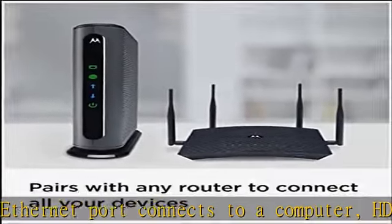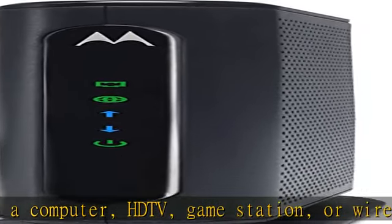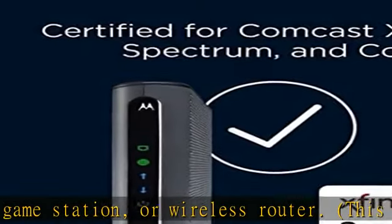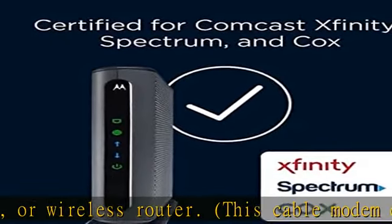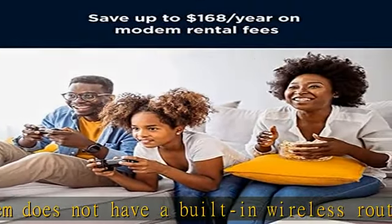Requires cable internet service. Certified by Comcast Xfinity, Time Warner Cable, Cox, Brighthouse, and other leading cable service providers for modem ownership programs that typically save rental charges of $120 or more per year.